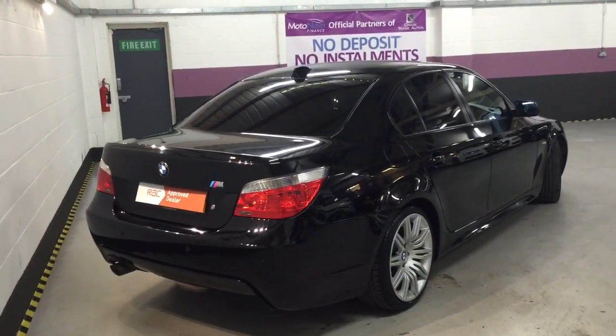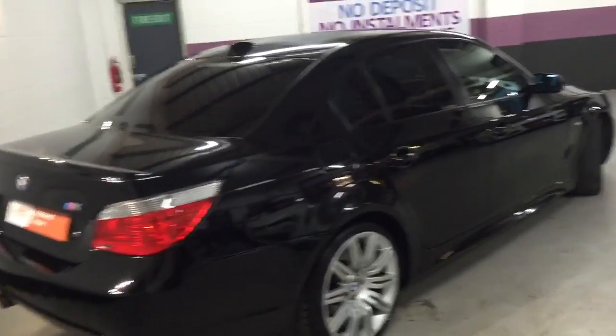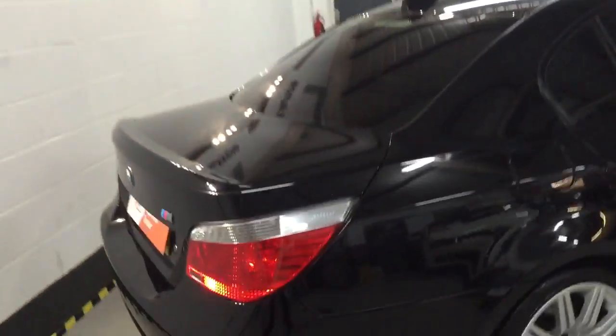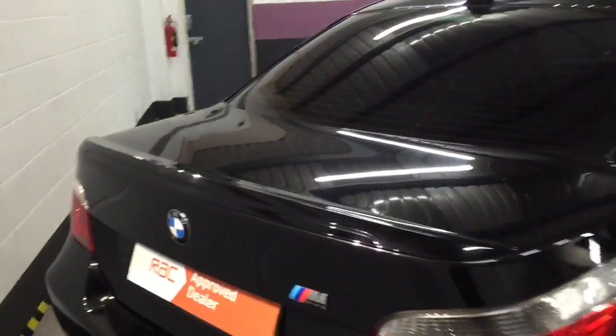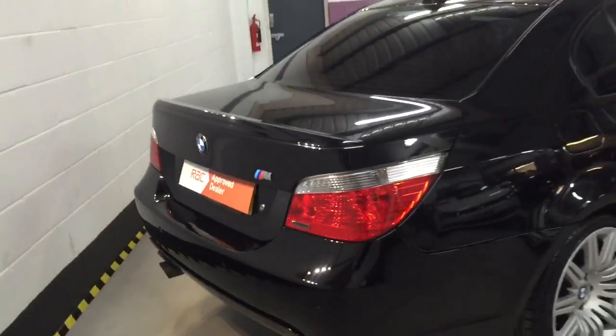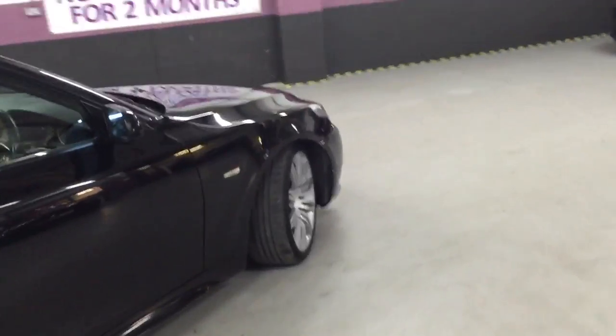It comes with four keys, all the book pack, all the manuals, and front and rear parking sensors — it's a very well specced car. The nice thing about the BMW 5 Series is the boot size, which is absolutely phenomenal. For a family it's going to make the perfect car in both performance, economy, and actual size.